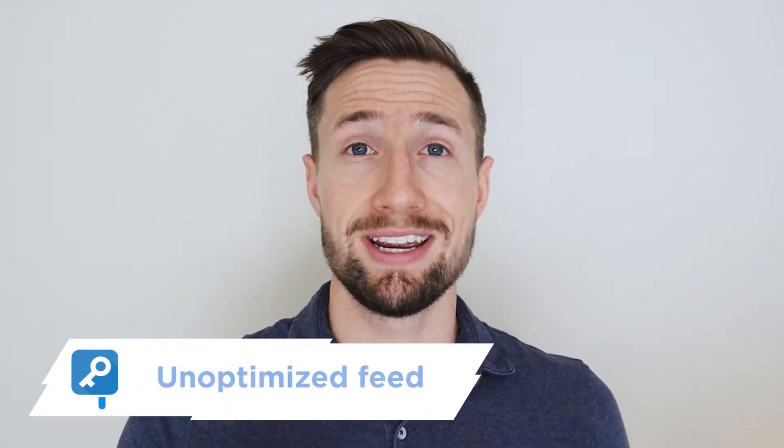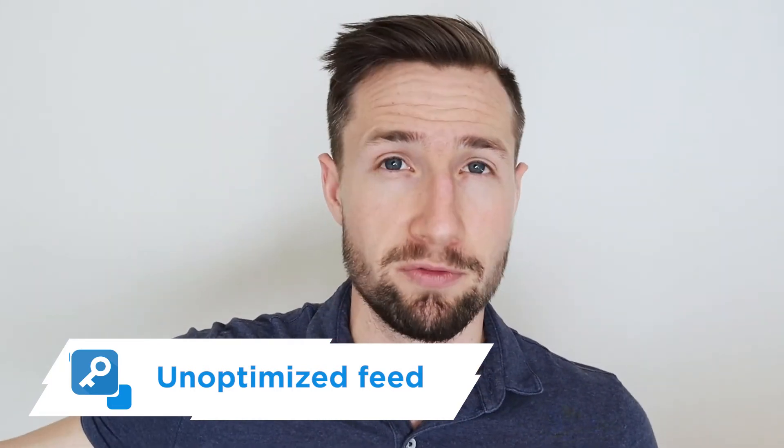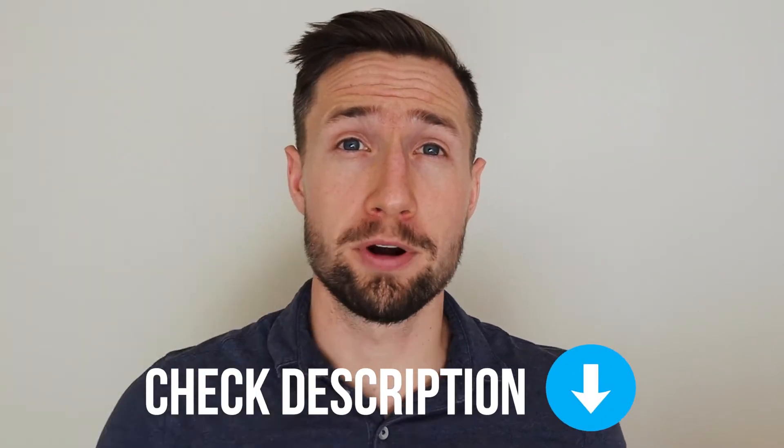The next reason is when your product feed is not optimized. If you just imported your product feed straight from Shopify and you have no information about what your products are — even the titles aren't descriptive of the actual product — then Google is not going to know what your products are. I recommend really making sure that the feed you set up has titles, descriptions, good images, and good information, including the Google product category. I'll leave a link in the description to the Google product category for your products to make sure that Google knows what they are and who to start showing them to in the Google search results.